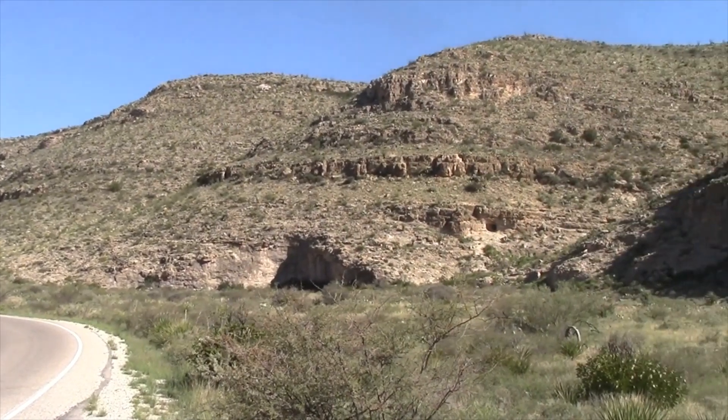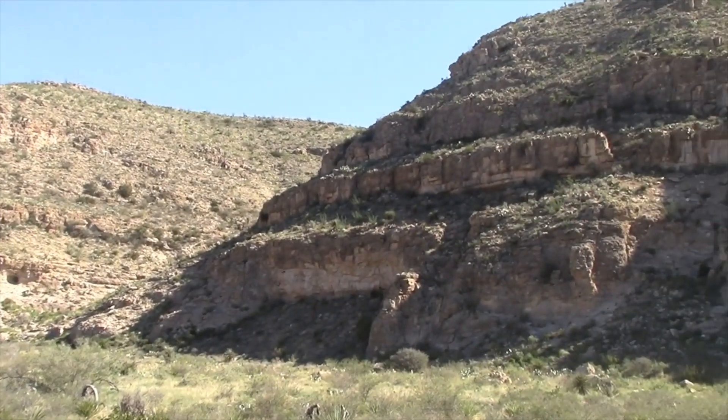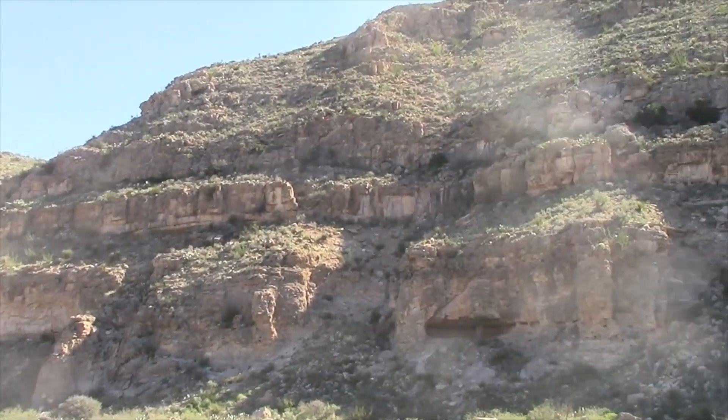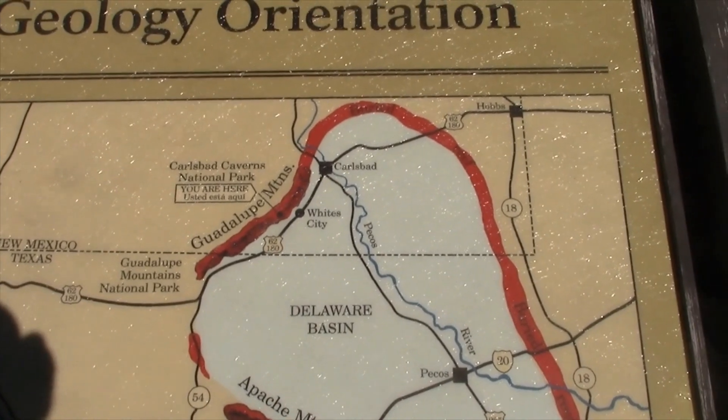So we're here at Carlsbad Caverns. This is all an ancient reef that used to be under an ocean. That's what makes this cavern a little bit different than other caverns.